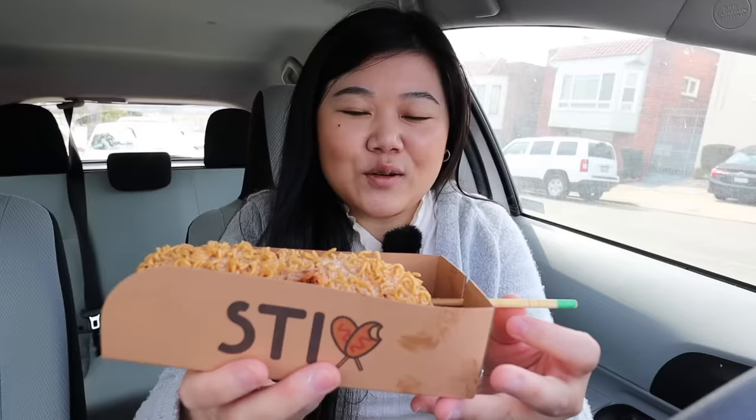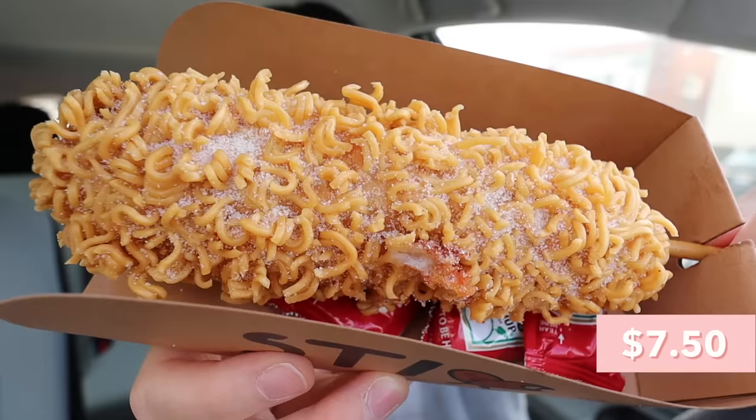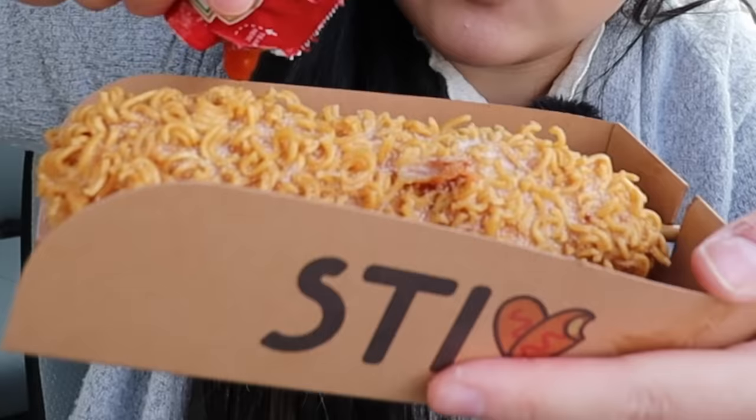We just stopped by the second stop, Sticks in SF. It took me 40 minutes to get here from Berkeley and we have a lot more places to go, all the way in the South Bay too — this video is going to cost me a lot of gas money. It comes in a cute little container with a divot for the stick. I got the ramen one — as you can see on the outside it's literally coated in ramen — with both mozzarella and hot dog. The total after tax was about $8.15, which is a lot for one hot dog, but it is SF. Let me do a little ketchup zigzag and try it.